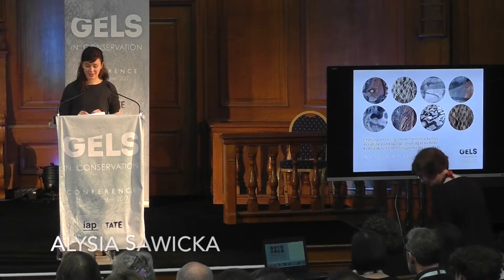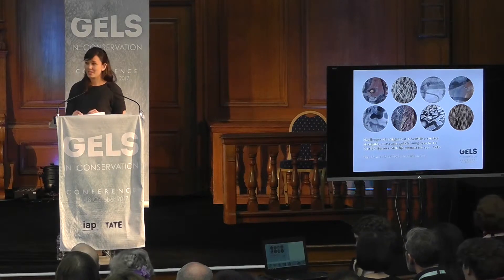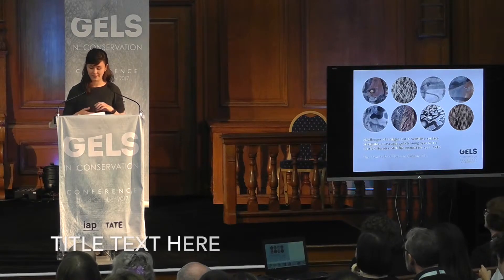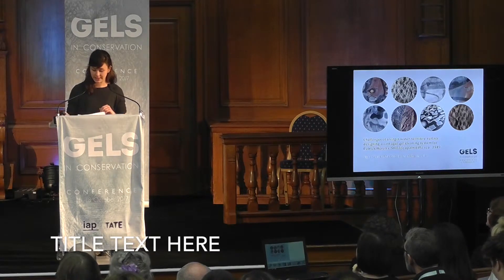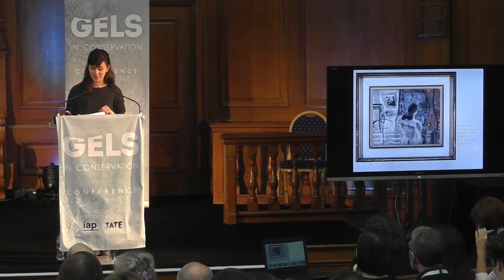Patrick Heron describes the marriage of indoor and outdoor space through the aperture of the window frame as a central theme to paintings between 1945 and 1955. And it's a theme that's captured in Still Life Against the Sea, 1949, in a complex layering of paint.